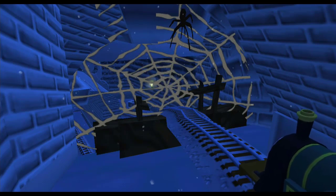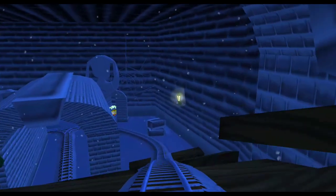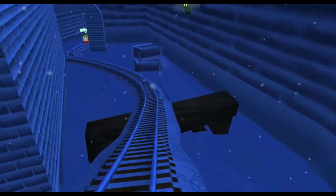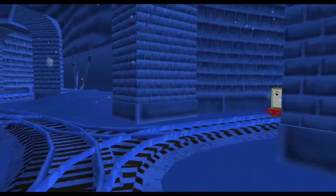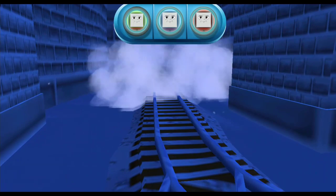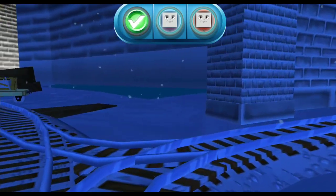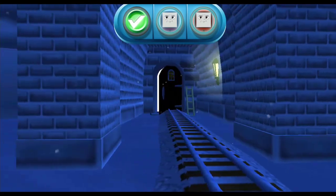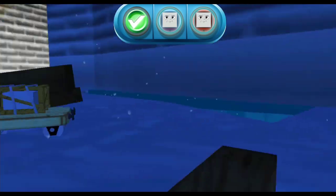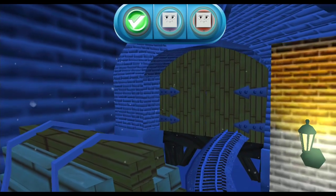Another spider web — spooky! A troublesome truck! Get it! Excellent! We can't get through! Tap on the gate to open it!